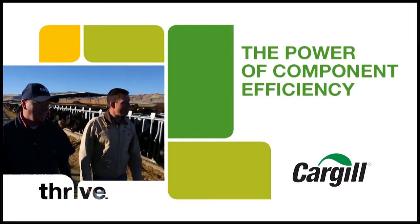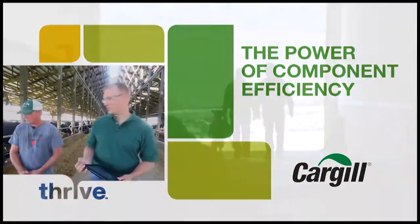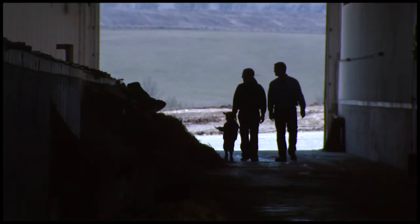At Cargill, our dairy team is made up of passionate people who love this industry and are closely connected to it. Many of us have grown up on farms and helped manage our family operations.